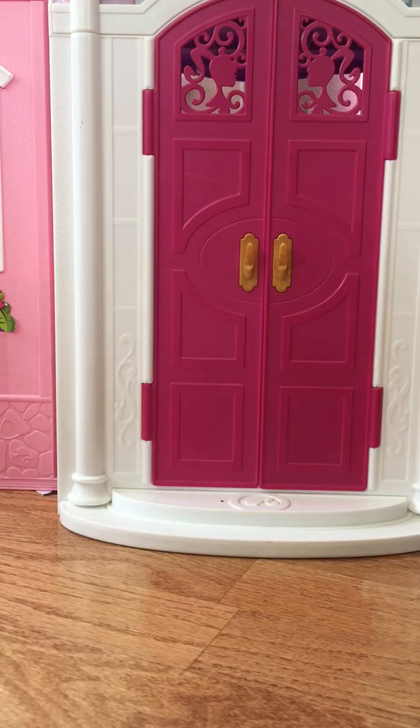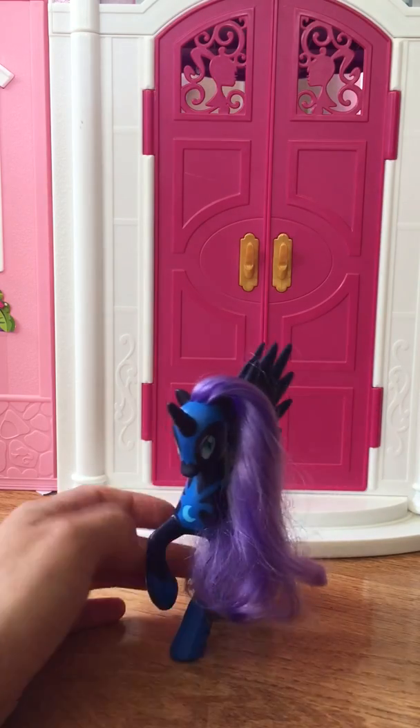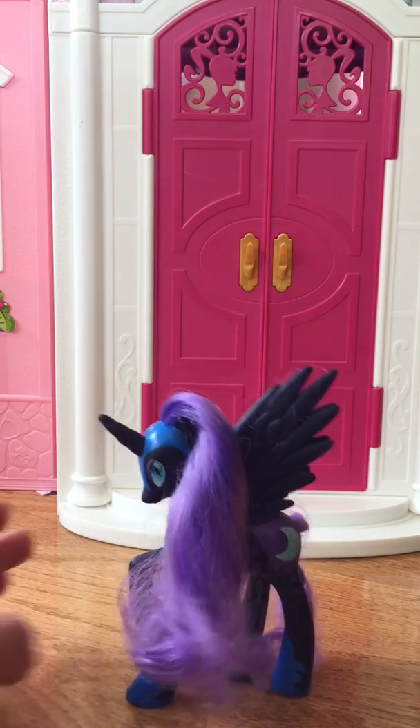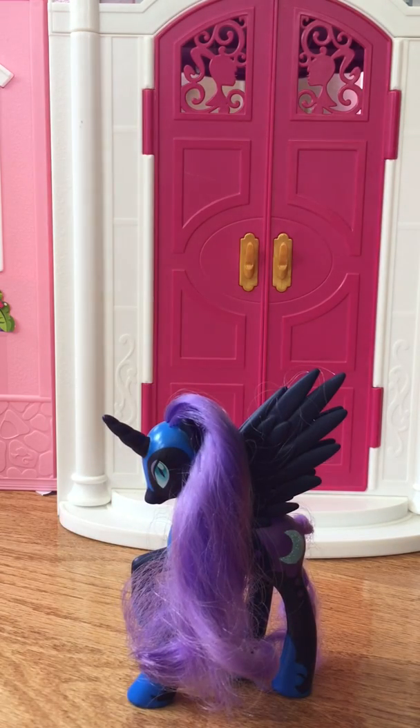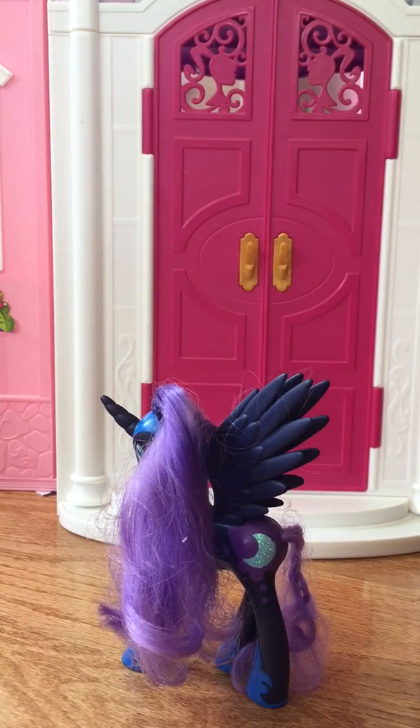Let's do Nightmare Moon. Okay, this is Nightmare Moon — another alicorn pony, and she is very distinctive looking. She has purple hair and a moon cutie mark. We're doing a little pony video for our friends to see if they can help us out. So it's not Nightmare Moon.